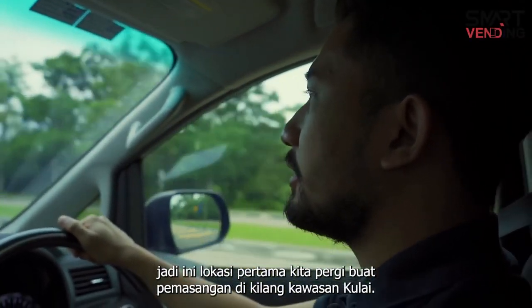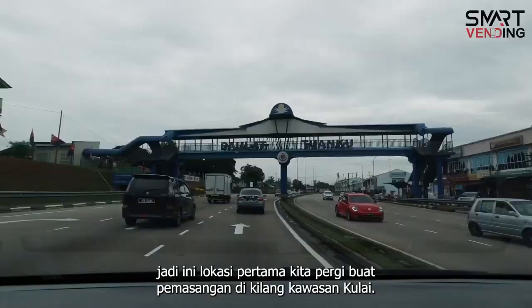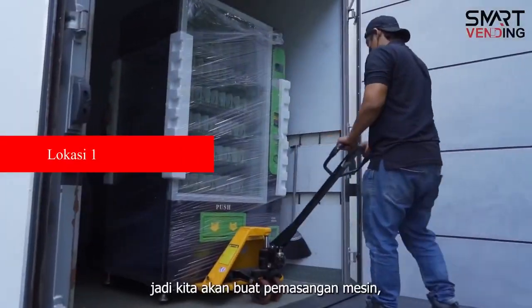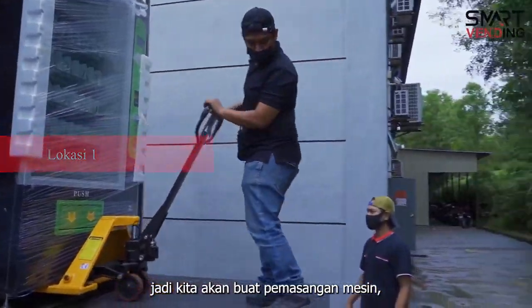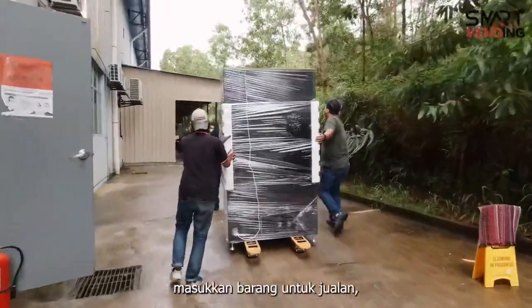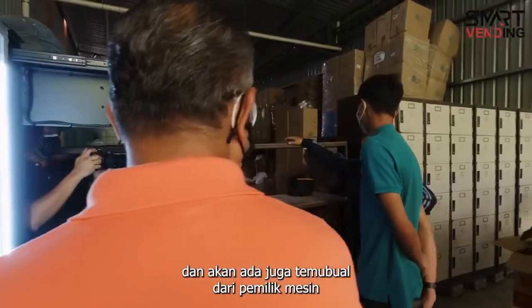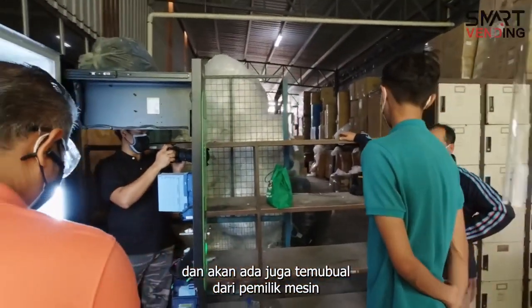Ini lokasi pertama yang kita pergi untuk pemasangan mesin di kilang di area cool light. Kita akan buat installation mesin, top up barang untuk jualan, dan juga akan ada sedikit temubual daripada owner mesin.